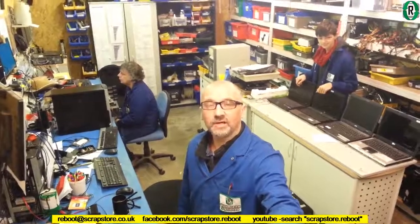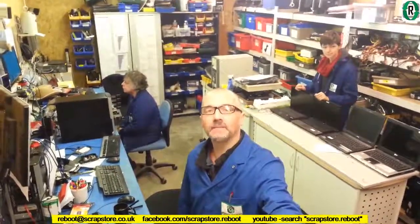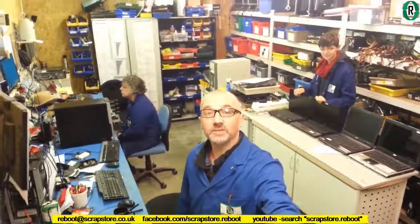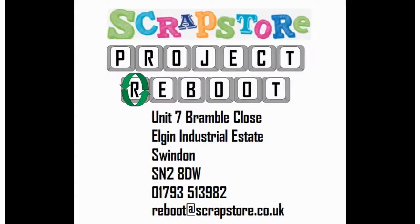Thank you for watching our video today, hope you've enjoyed it. If you'd like to donate your old computers and laptops to us — perhaps an IT refresh coming up — please consider us. Your data will be securely wiped. Please subscribe to our YouTube videos. Bye!